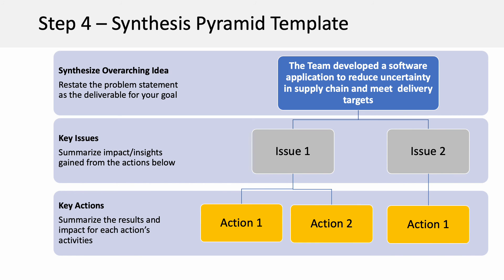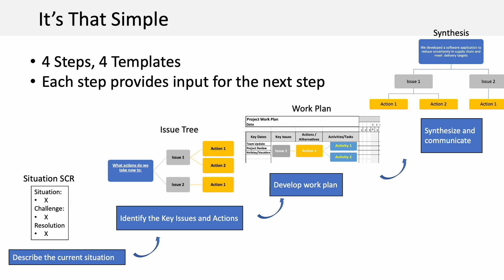The middle line summarizes the impact or insights for each issue that initially posed a challenge for this project or business. The lower line is for key actions and summarizes the outcome of the activities carried out under each action. It's that simple — four steps, four templates.